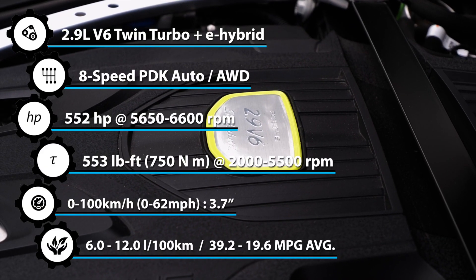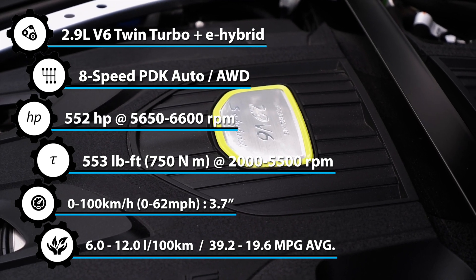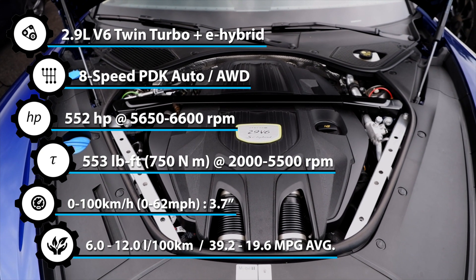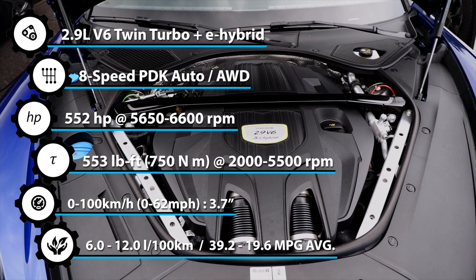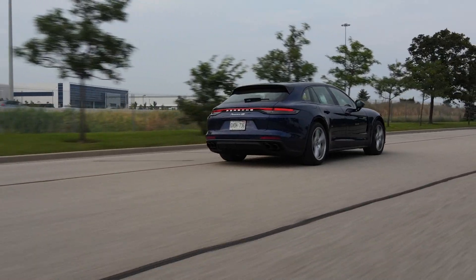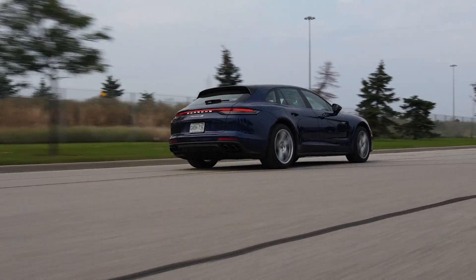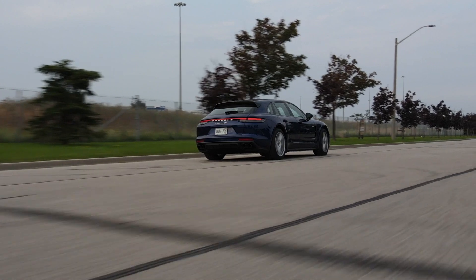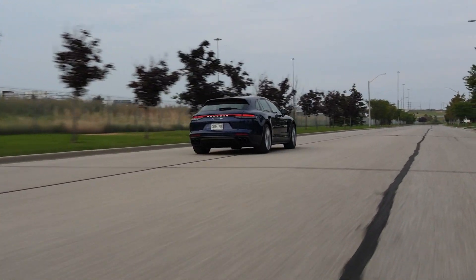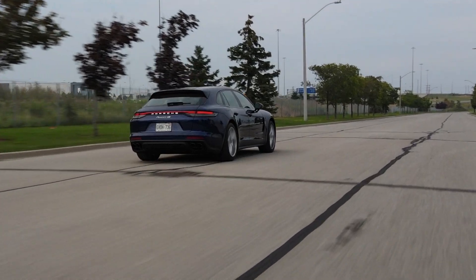Under the hood, this e-hybrid has two power units. One turns gas into an exhaust note that has sex with your ears — it really sounds that good. The other is absolutely silent and just looks after your wallet or some trees maybe. It makes 443 horsepower and 405 pound-feet of torque from that beautiful 2.9 liter twin-turbo V6. Add another 134 horsepower and 295 pound-feet of torque from the EV motor, and the combined total is 552 horsepower and 553 pound-feet of torque.